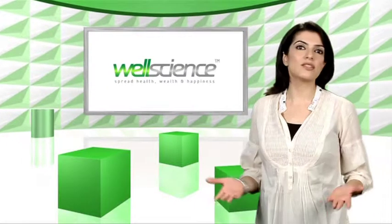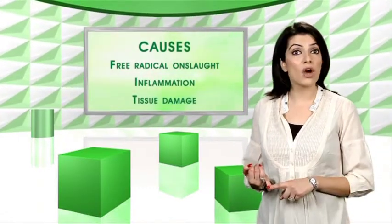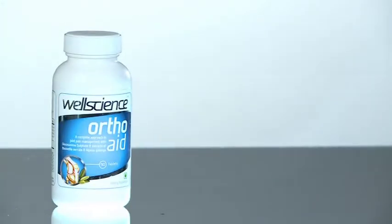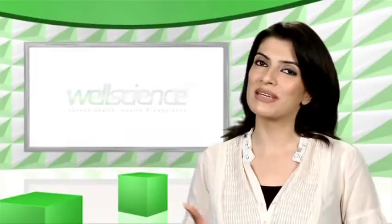Treating the pain with painkillers doesn't address the cause of the problem. So what is the cause? Free radical onslaught, inflammation, and tissue damage. Well, WellScience OrthoAid is a unique formulation which provides a holistic approach. Here's how.